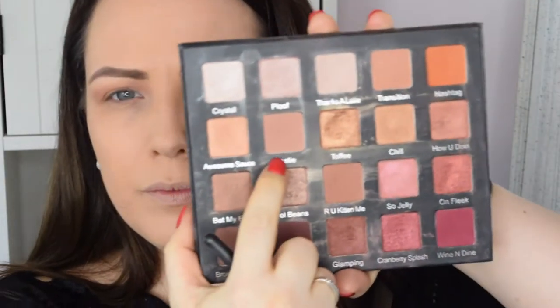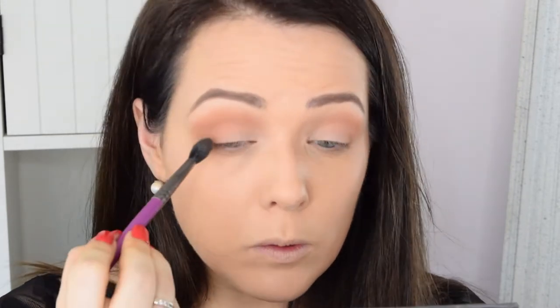Next up is the shade Bestie, and I am using a MAC 227 brush — everybody needs a MAC 227 brush in your life, in fact I'd say you need three. I'm applying that from the outer corner of the eye, kind of the outer third, and up into the crease, not going as far in as I did with Hashtag. Again I'm going to blend it out using the Buff and Blend BB08 brush.